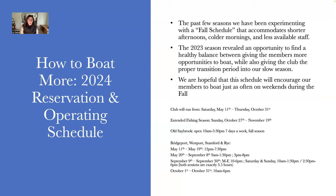The club opens Saturday, May 11th, 2024 and will close November 19th, 2024. We're operating under an extended fishing season from Sunday, October 27th to November 19th. Old Saybrook will be open from 10 AM to 5:30 PM, seven days a week for the full extent of the season. For other club locations: one session per day from May 11th to May 19th, then from May 20th to September 8th, opening at 12 PM closing at 7:30 PM. Our normal two-session schedule — 9 AM to 1:30 PM and 3 PM to 8 PM — runs from May 20th to September 8th.